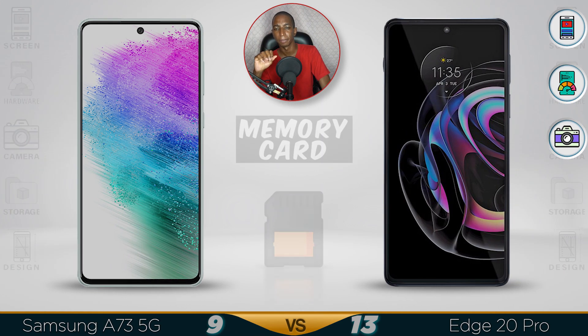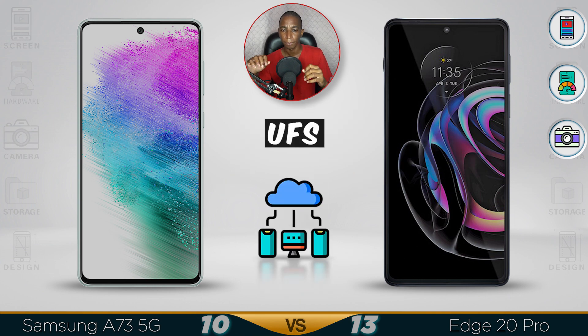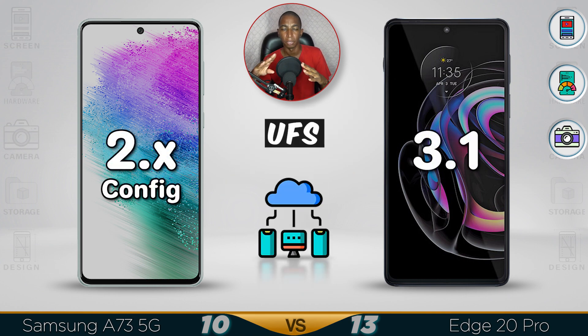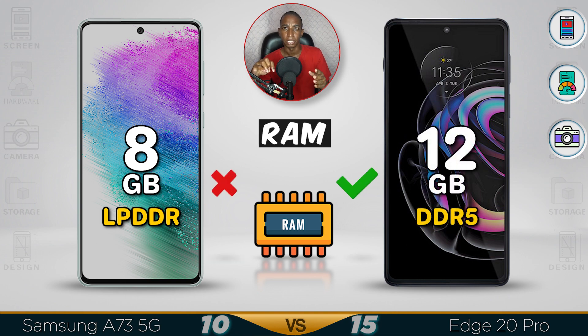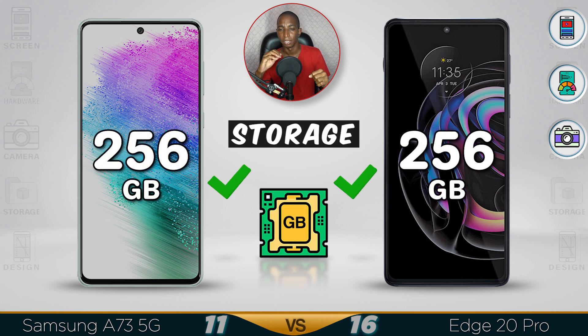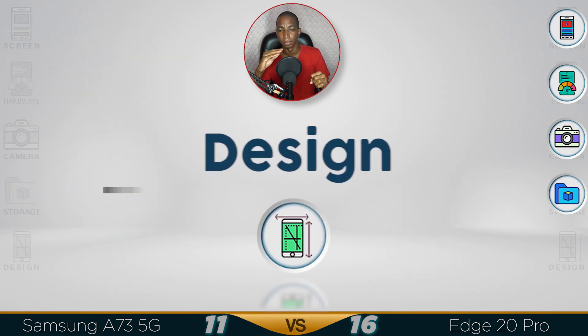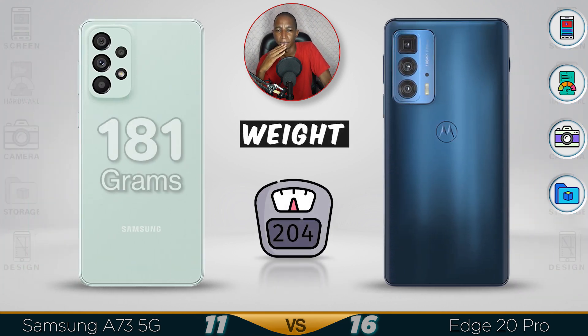For storage, only the Samsung has a memory card slot — sadly the Motorola Edge does not. The Motorola Edge uses UFS 3.1 storage, and the Samsung can be configured to UFS 3.1 as well. For RAM, the Motorola Edge comes with 12GB DDR5. Both have around 256GB of storage, but the storage win goes to the Motorola Edge.